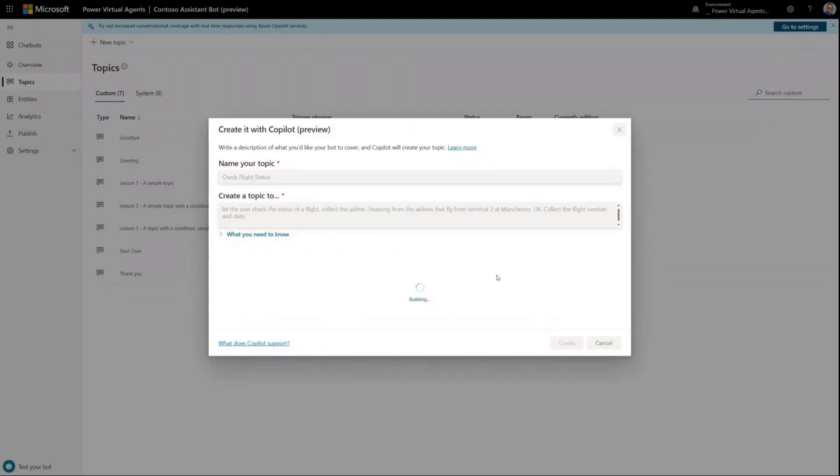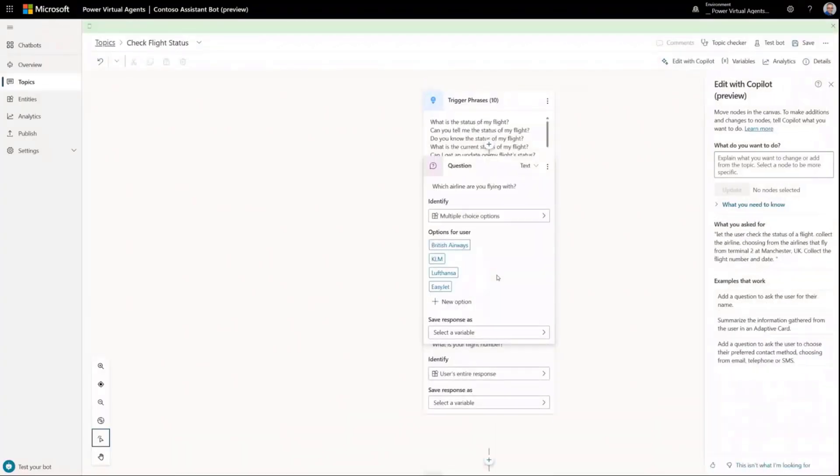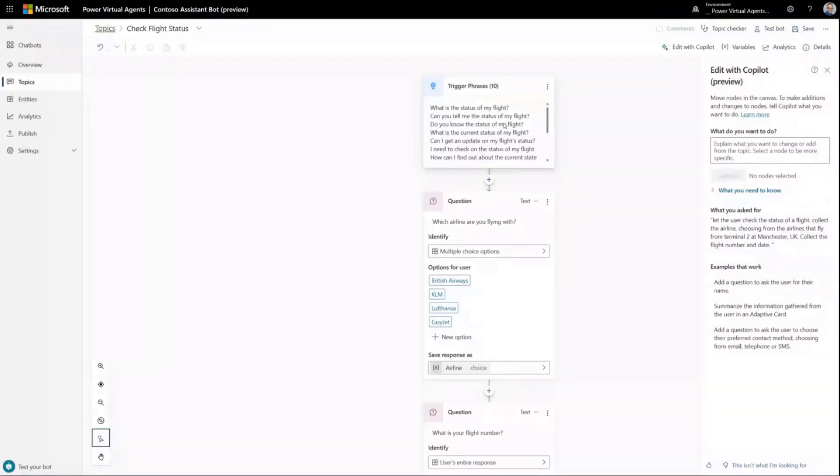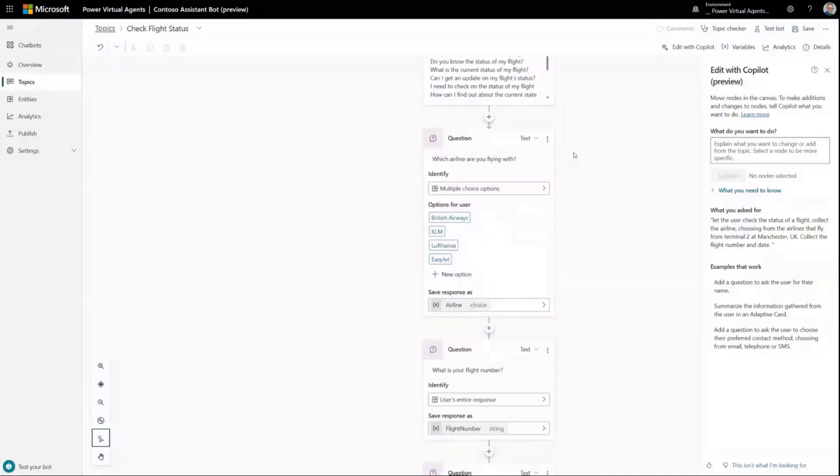In just a few seconds we're taken to the new unified authoring canvas, but instead of starting from scratch, we're presented with an entire topic. You can see it's created appropriate trigger phrases — all generated via GPT using just that description and title. For example: 'What's the status of my flight?' and 'Can you tell me the status of my flight?' Not only that, but it's created the question nodes I need as well. It's created a multiple choice question node and extracted the airlines that fly from Terminal 2 to Manchester, which is just awesome — it gives me such a head start.